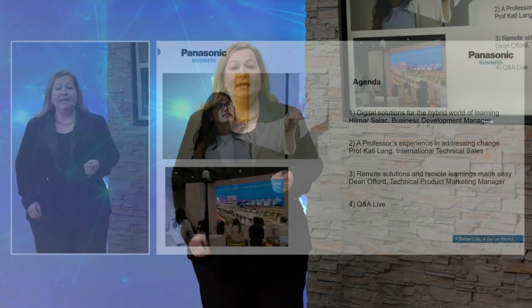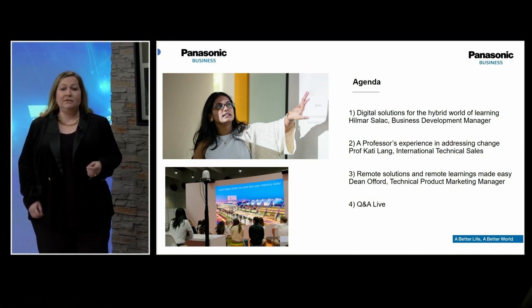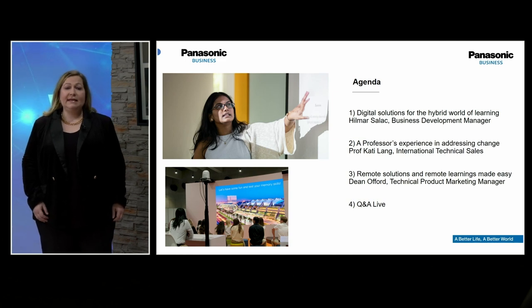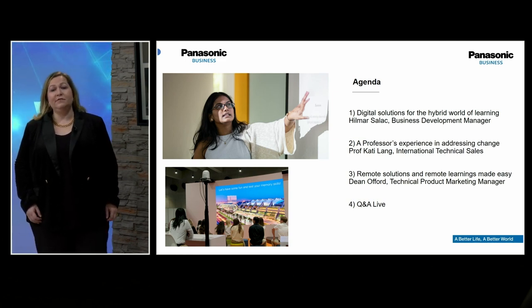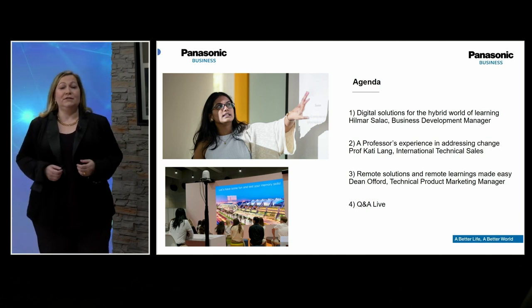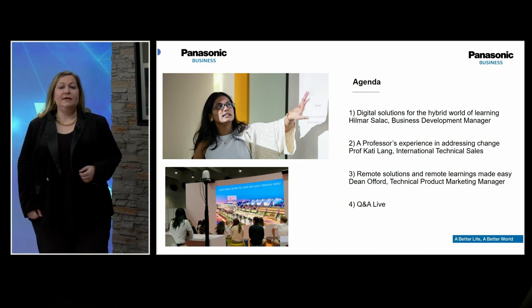We will be joined by Hilmar Salak, the Business Development Manager for Higher Education in the DACH region. He will be covering the unique class-to-class solution that Panasonic are providing to support the growth of digital learning in more detail. This will be followed by a discussion between Professor Katie Lang from the University of Applied Sciences Düsseldorf and our colleague Stefan Haug. And last but not least, Dean Offord will give us a short live demo with one of our key solutions for the education market, our PTZ cameras and ecosystems. If you have any questions during the webinar, please post these in the live chat function and we will be joined by the speakers later to answer them at the end of the session.